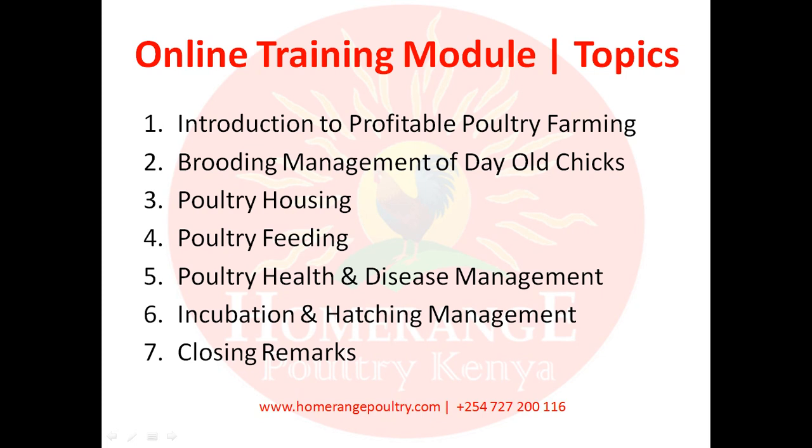Marketing is also an important aspect covered in the introduction section, giving you a guide on how to market your product to make money from it. Module two will discuss brooding management of day-old chicks — covering everything you need to do to ensure survival and produce healthy chicks that grow into mature birds with high egg production and good quality meat.